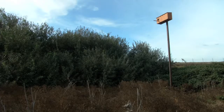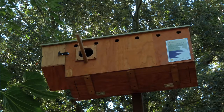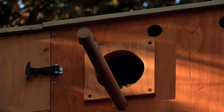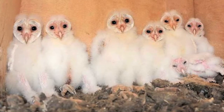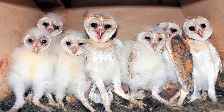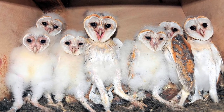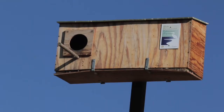To our knowledge, we have increased the population quite a bit. This particular box behind me last year housed seven owlets. They all survived to fledging, which is somewhat rare. A typical brood is more in the neighborhood of four or five, but we have 16 of these boxes at the port, so there's a significant number of owlets being reared.